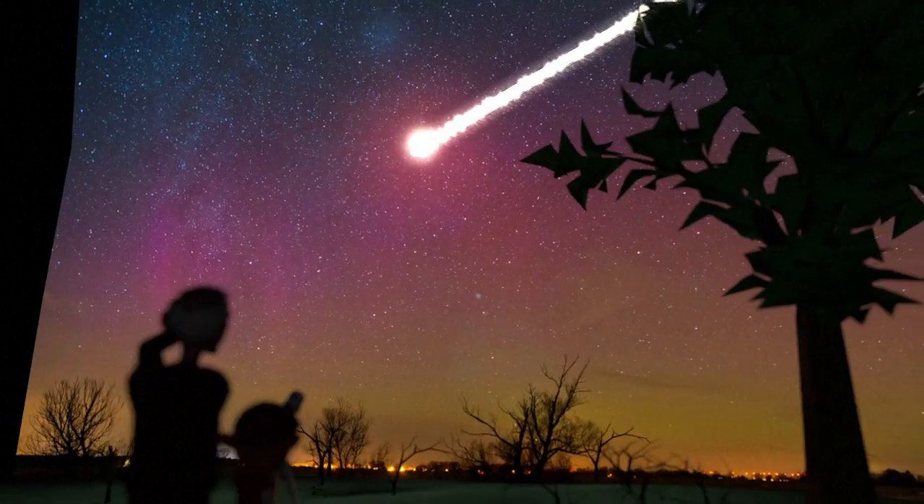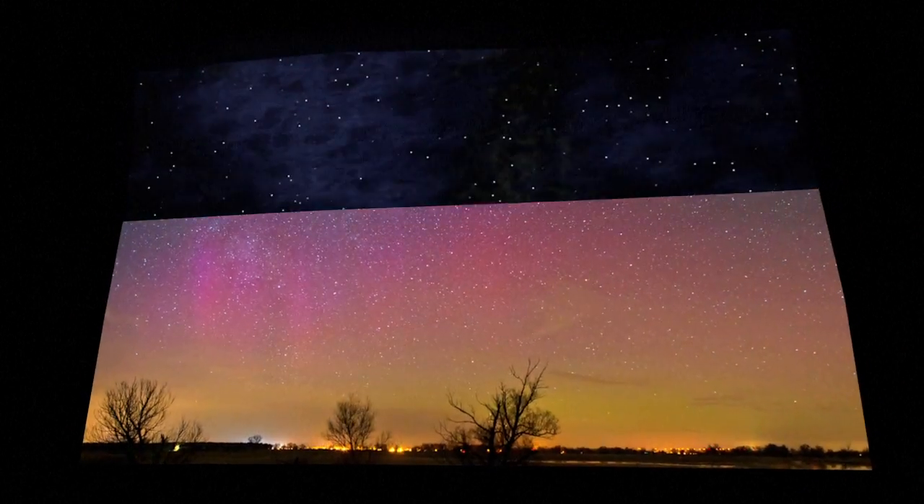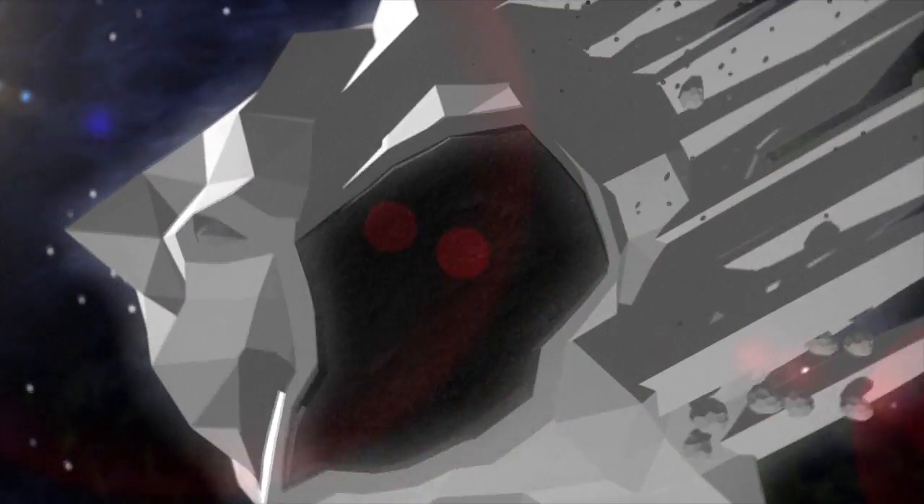Shooting stars are clouds of space debris known as meteoroids. They occur when comets, which have an elliptical orbit, come close to the Sun. This can melt surface ice, releasing dust and rock particles.